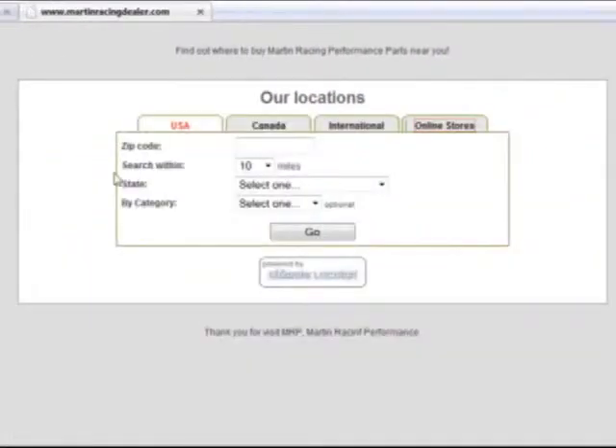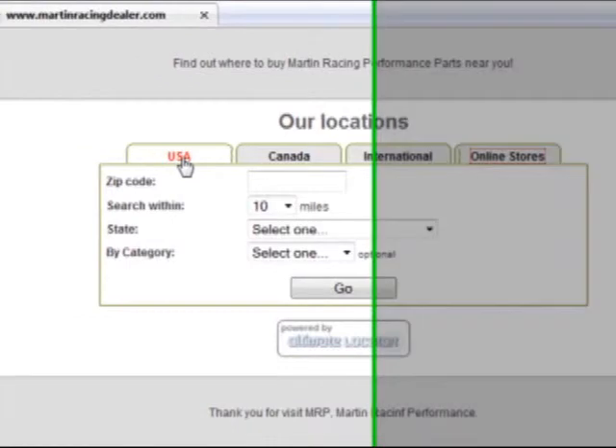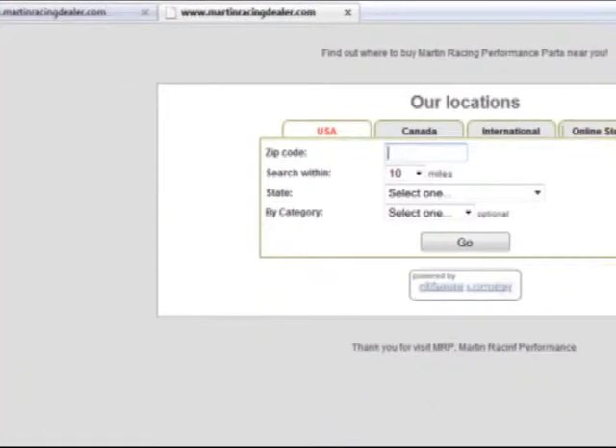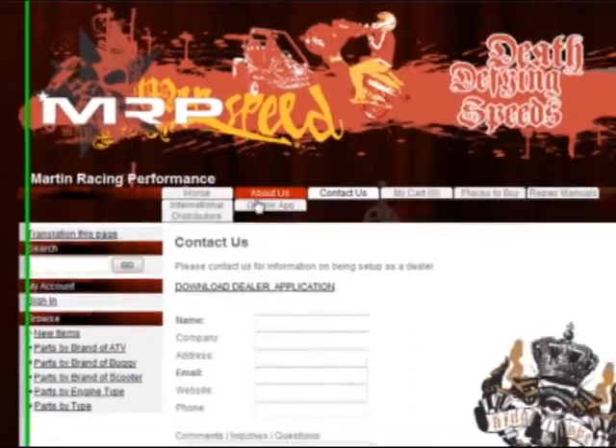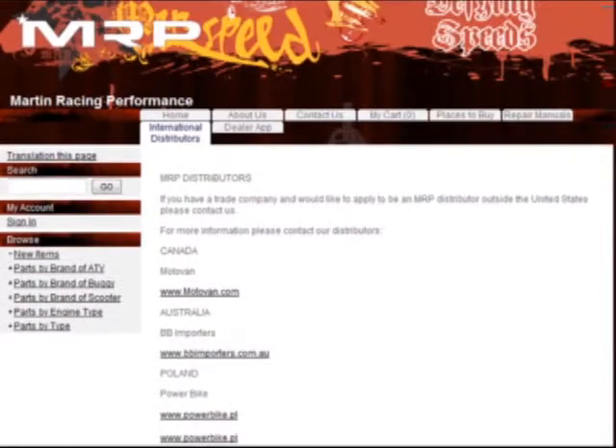If you have an MRP power dealership, we are adding a new power dealer and clone site category. Also, if you're in the USA, type in the zip code and all the dealers in that zip code will appear. For international buyers, we have distributors as well. So if we have a distributor in that country, new sales will be going to the distributors.